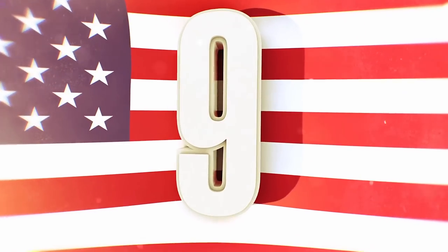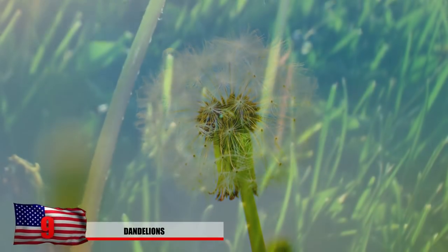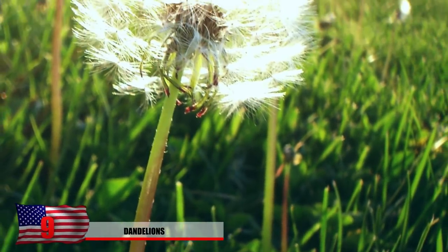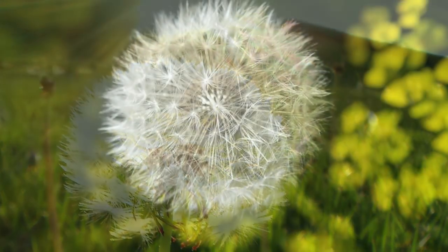Number 9: Dandelions. Normally when you come across this plant, you would consider it to be an invasive weed on your lawn. However, these can become useful as a mild appetite suppressant, and they have similar qualities to chicory that we previously mentioned.